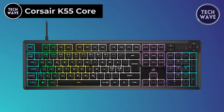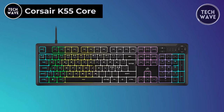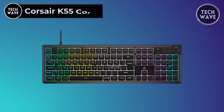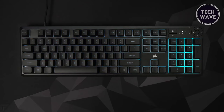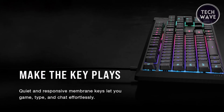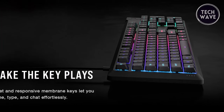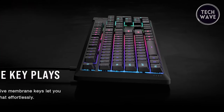Corsair K55 Core. Unlock your gaming potential with the Corsair K55 Core, the ultimate companion for your gaming journey. At just $39, this keyboard offers a winning combination of performance, customization, and durability, making it an essential addition to any gamer's arsenal. At the heart of the K55 Core lies its responsive and quiet key presses, ensuring every command is executed precisely and quickly.